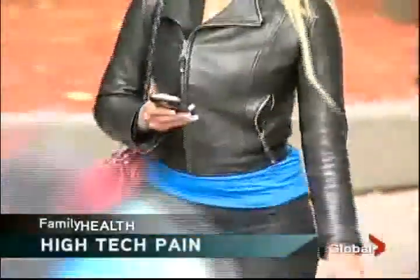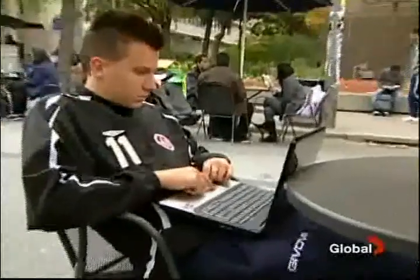Do you have an iPhone elbow or a Blackberry thumb? The devices may not weigh that much, but they could be jamming up your body. It seems to be a new way of life — constantly holding, tapping, scrolling, and curling into this: the technology slouch.